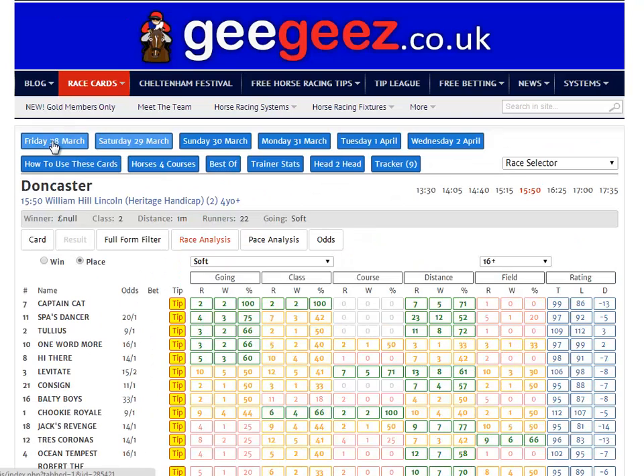OK, I just wanted to give you a little insight into the GGS race card, specifically looking at a big heritage handicap. I hope that's given you some food for thought, and I hope Tullius runs well in order to vindicate the last 20 minutes of your lives watching this video. This is Matt Bisogno saying thanks for watching, and bye for now.